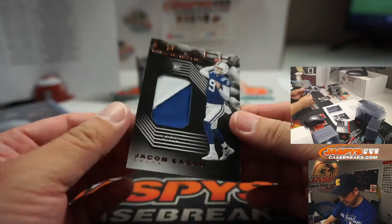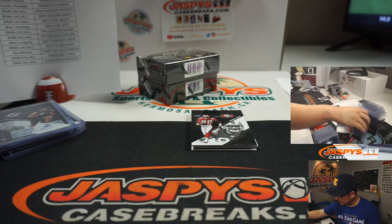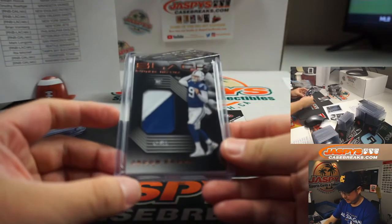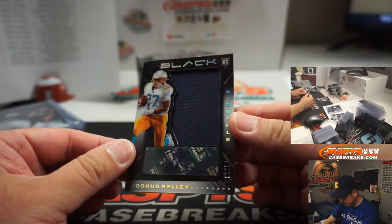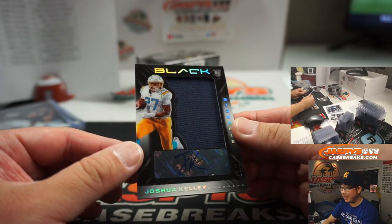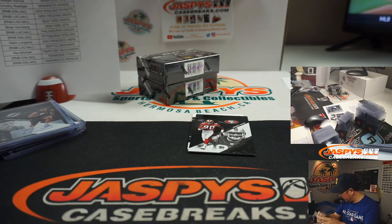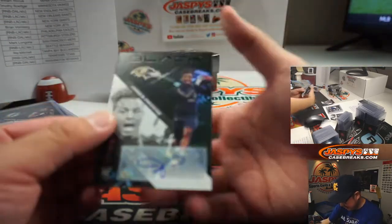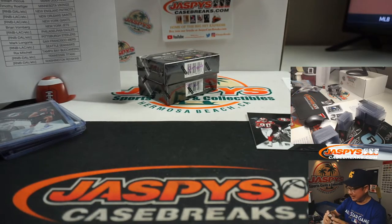For the Blue Horseshoes, Jacob Eason two-color patch, 41 out of 50 — that'll be for Indy, that'll go to Derek. Derek has Colts 1. There is Josh Kelly, 31 out of 50, sizable jersey and autograph for the Chargers. Chargers 1 — that's going to be Richard A. with that one. We've got James Proch, 18 out of 199, Ravens. Aaron Billingsley with the Ravens.